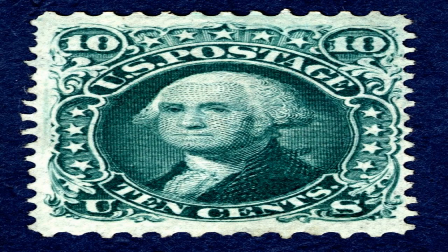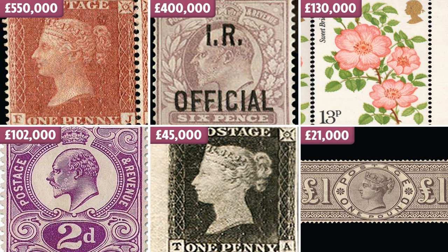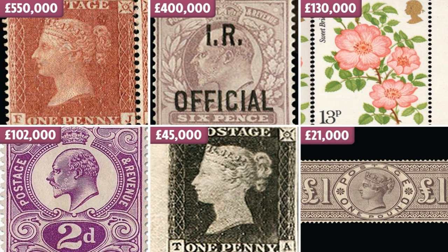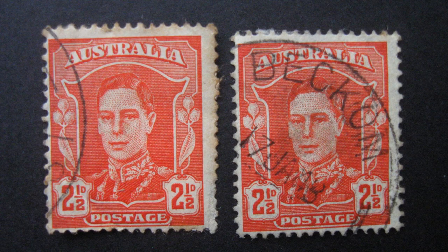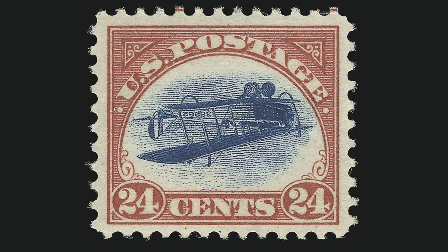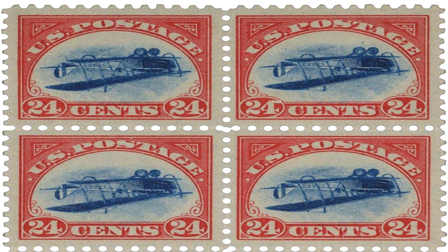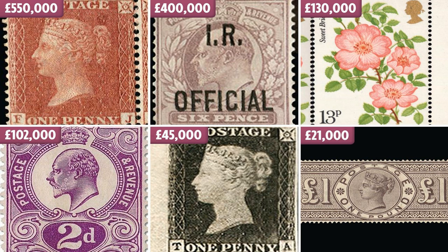Several factors contribute to the value of the Inverted Jenny stamp. Firstly, its unique and quirky design featuring an upside-down airplane has made it a highly sought-after collector's item. Since only a limited number were produced due to a printing error, they are quite rare and valuable. The fact that the stamp was produced during a relatively short period adds to its rarity. Additionally, the Inverted Jenny has a significant place in American postal history, as it was issued to commemorate the introduction of airmail service. Finally, Inverted Jenny stamps that have survived in excellent condition are highly prized by collectors and can fetch prices in the millions of dollars.